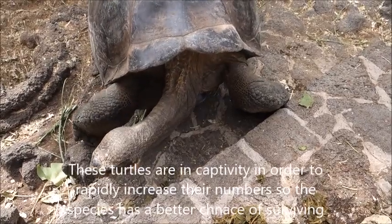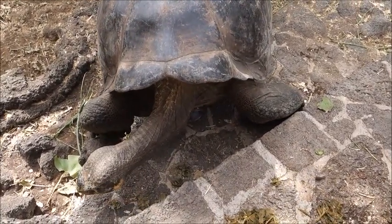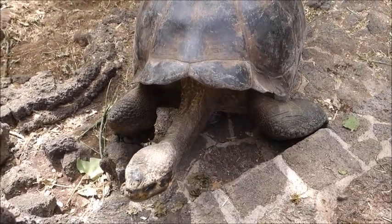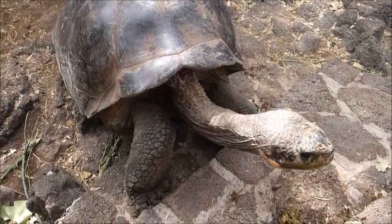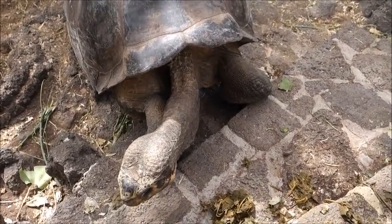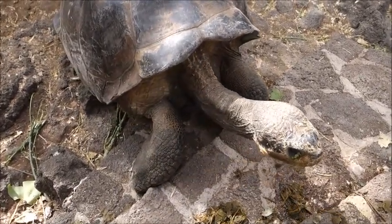George's shell is shaped differently — see how it doesn't come up as much? He's got long legs and is almost the size of George, maybe even bigger. But it's a different species. That species is extinct — extinct means there are no more on the planet, the entire species is gone.